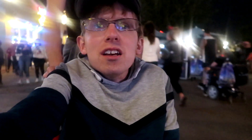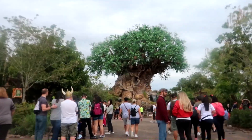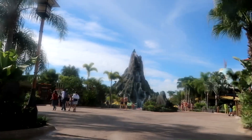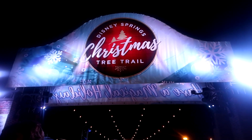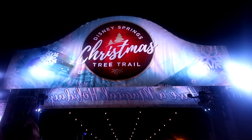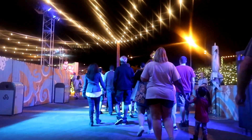Hey guys, I'm back at Disney Springs again. My name's Arthur and this is my rolling vlog. I'm heading into the Christmas tree trail, which is the reason why I'm here. This is one of the things I've been really looking forward to showing you guys.